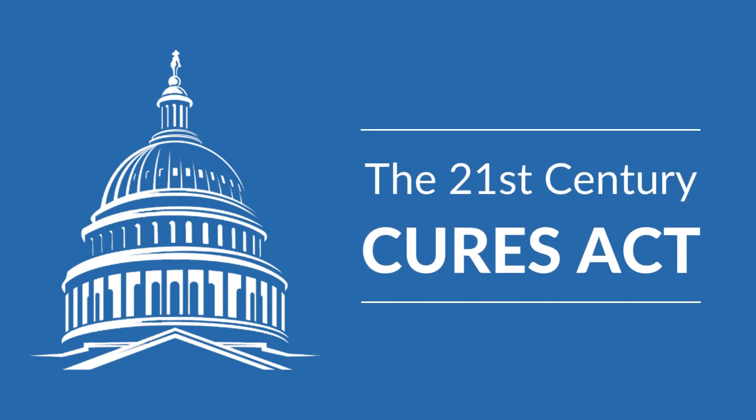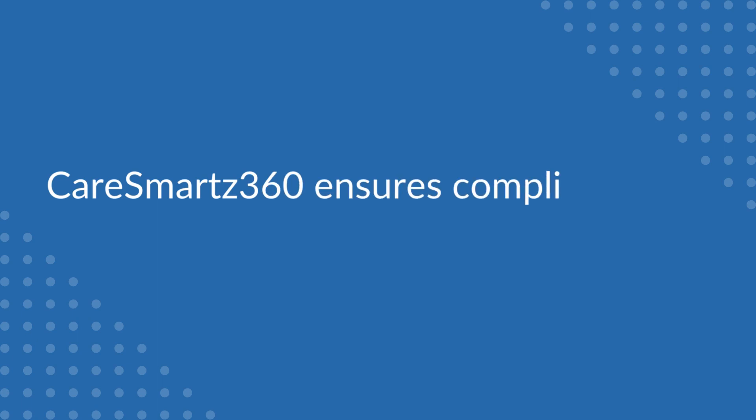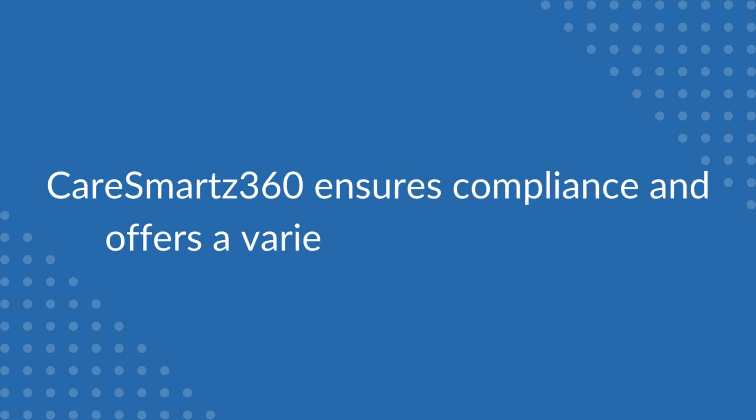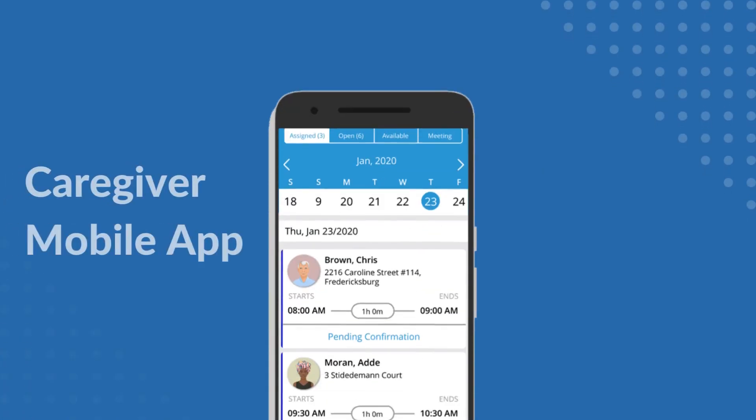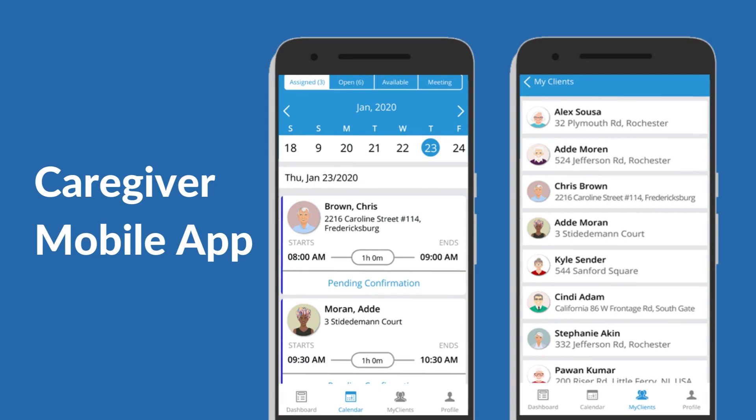Designed to accomplish Oregon's EVV requirements for the 21st Century Cures Act, the CareSmartz360 EVV solution not only ensures compliance but also offers a variety of additional benefits, including a caregiver mobile app — a single location to access client and schedule details, organize activities, and store data on the go.